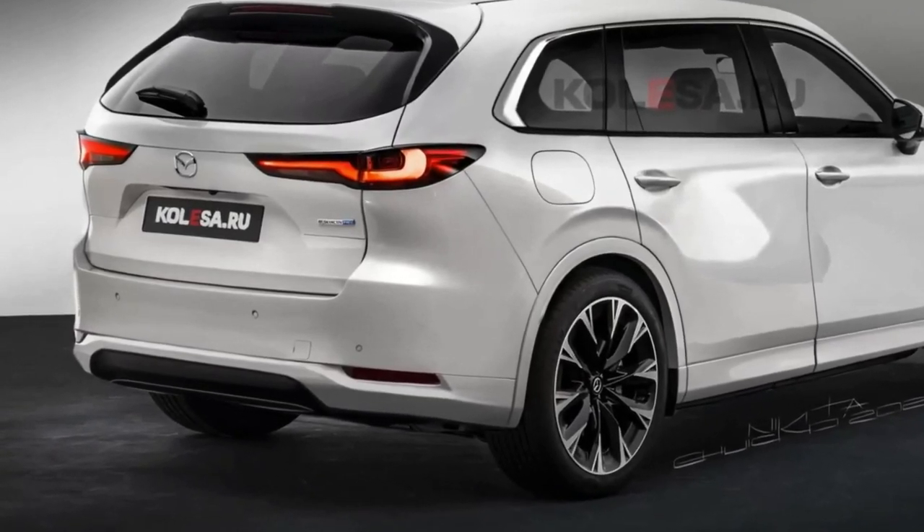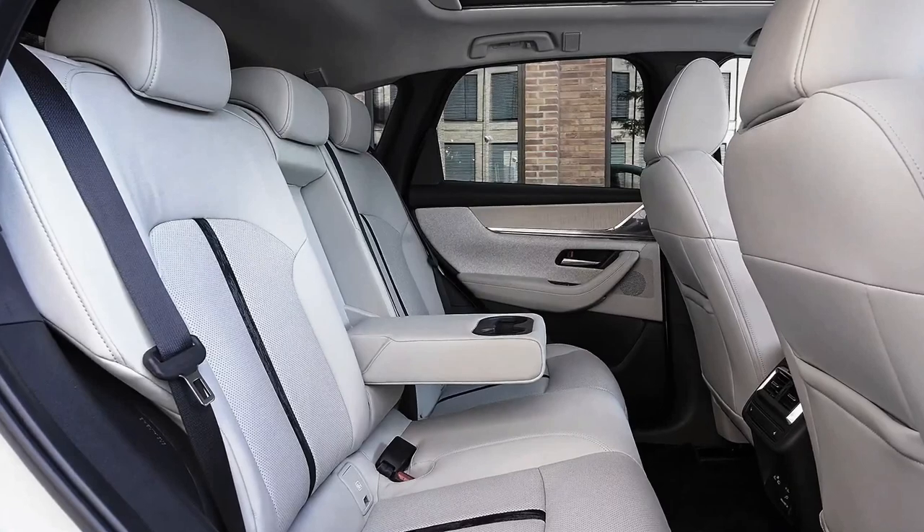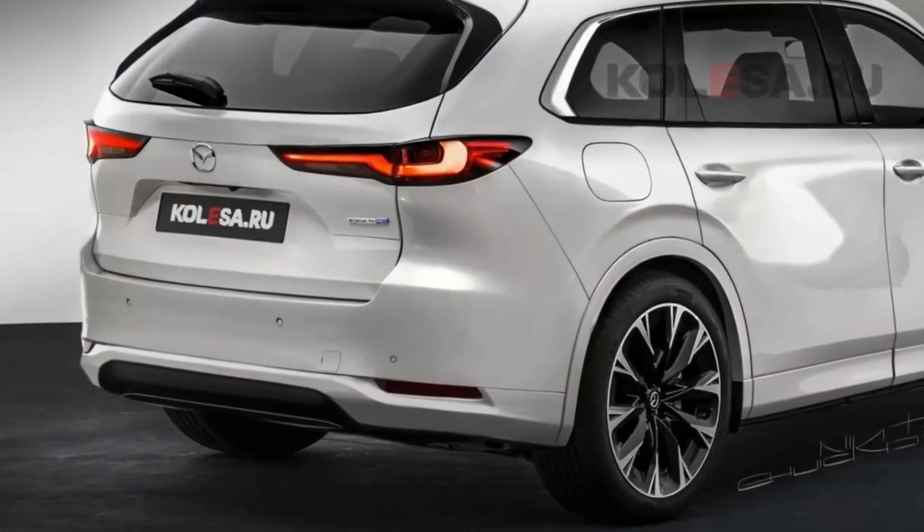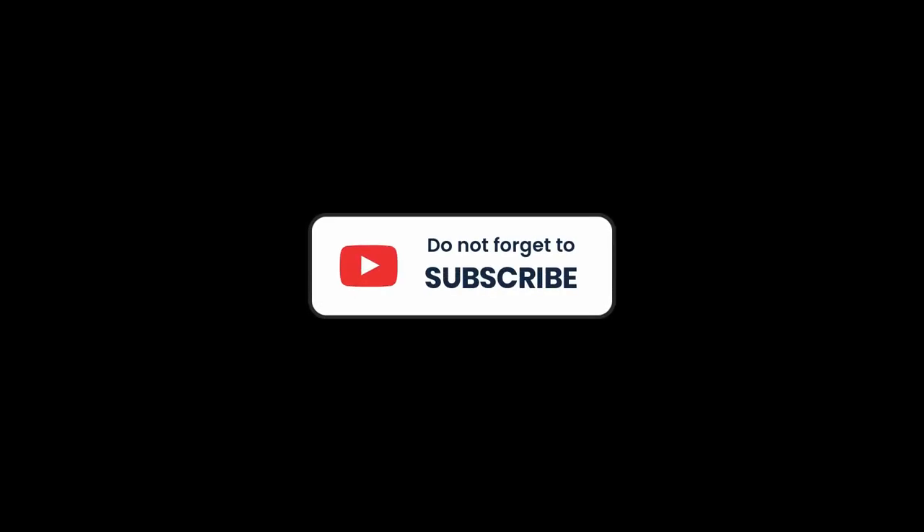We will come back soon with its price and trims. Its interior will likely be more similar to Mazda's CX-60 interior design.